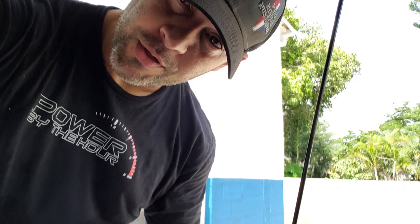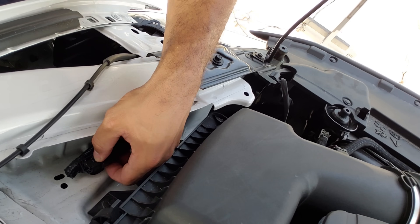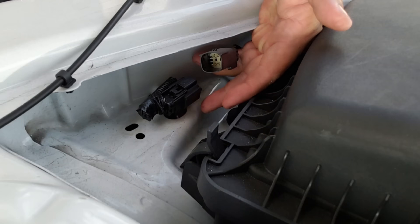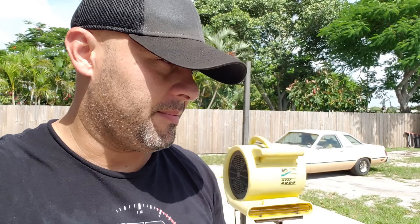For those of you that follow my channel closely, I've told you many times before: when you go to a dyno and you want to make a pull, you disconnect this little connector from the harness. Now everything is disabled — advanced track, everything. Unplug that and it does it for you.